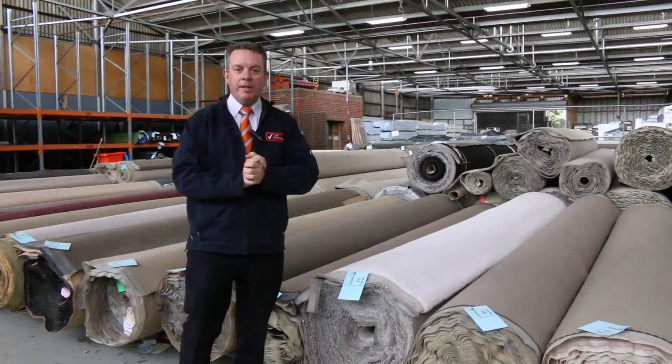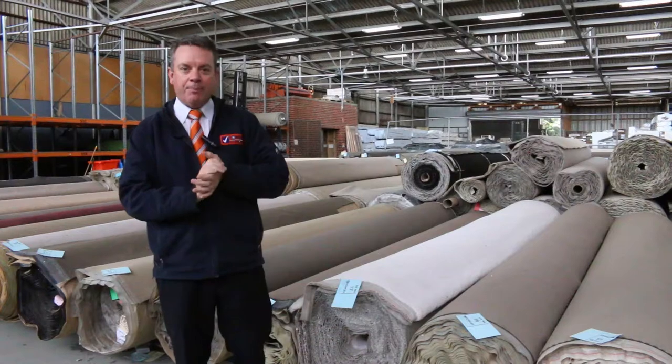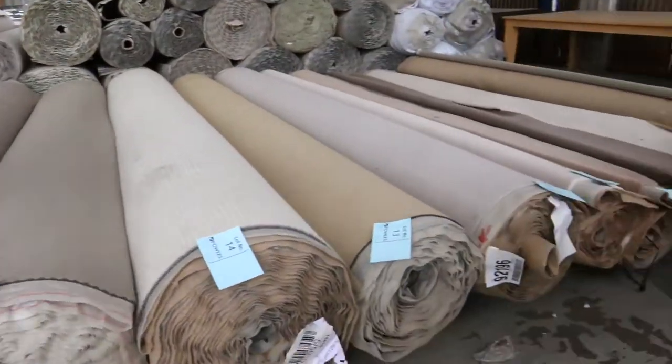G'day, I'm John from Fowles Auction and Sales. I'm here to preview tomorrow's carpet auction — that's Wednesday the 25th of November at 10 a.m. Righto, let's start at number one.